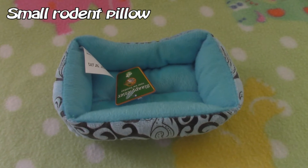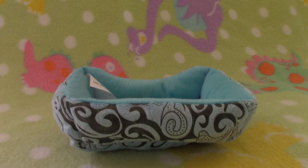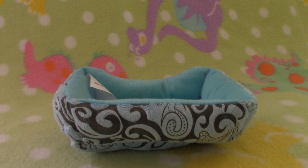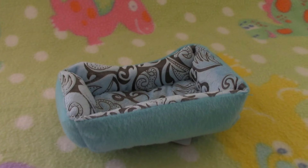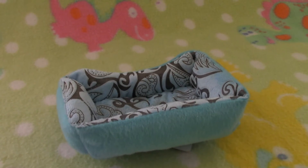The second thing I got is this Rodent Pillow. This one's blue and I already have some other colors. My hamsters really like these, but Diesel's not getting them anymore because he destroys these things completely.